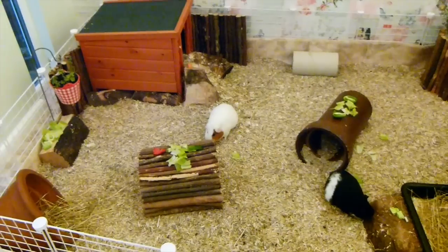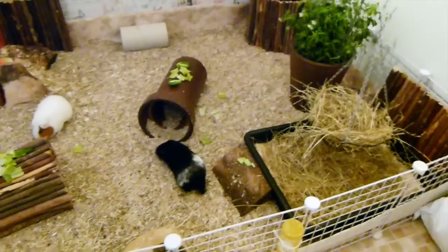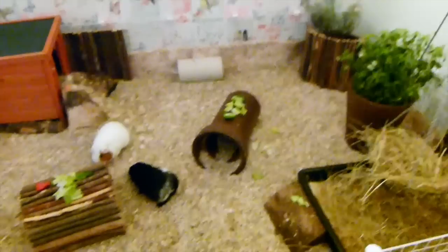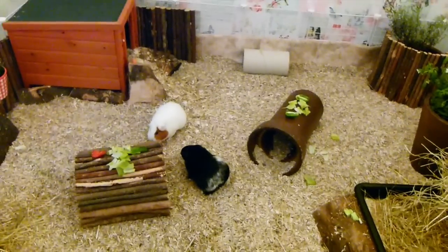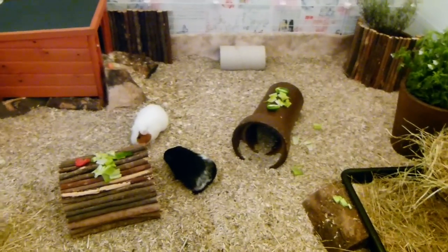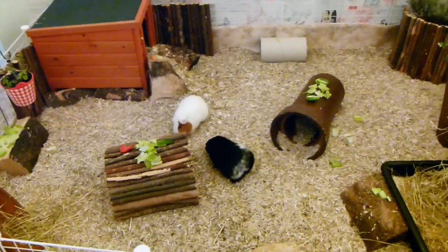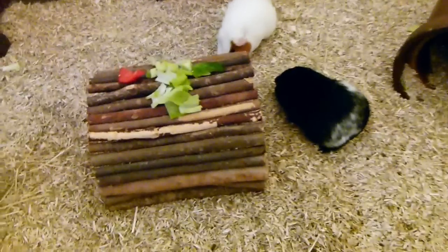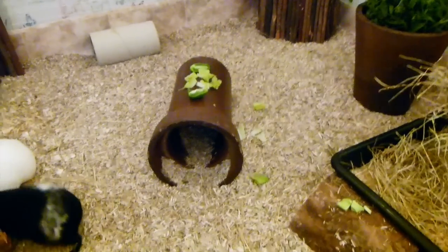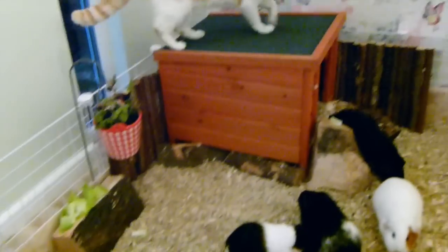Now that the girls are in their new run, I scatter their food around and hide it in different places just to make them think about working for their food, rather than having it in a bowl straight in front of them. I thought it would be more interesting hidden in different areas, so I put it on top of the bendy bridges, on logs, on the tunnels — just places like that to make them work for it.